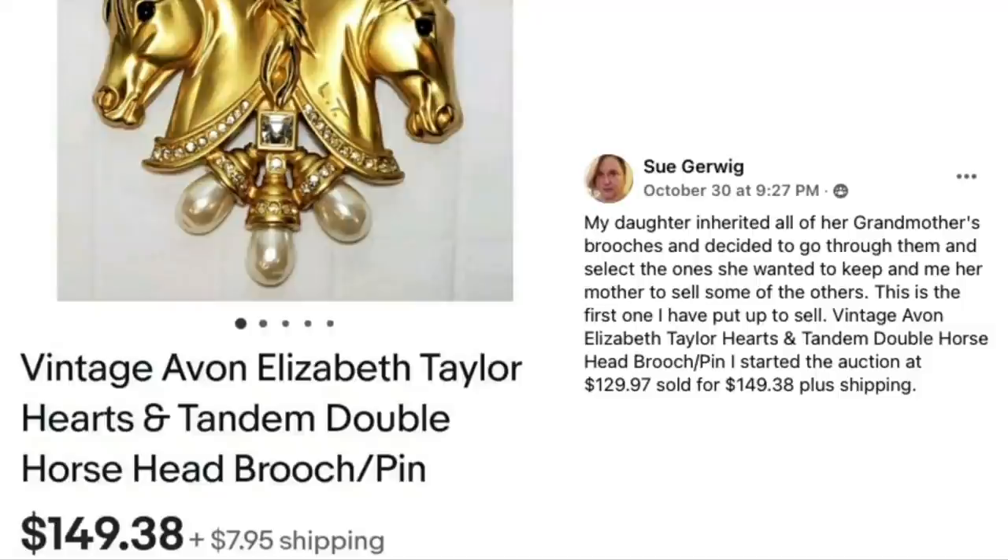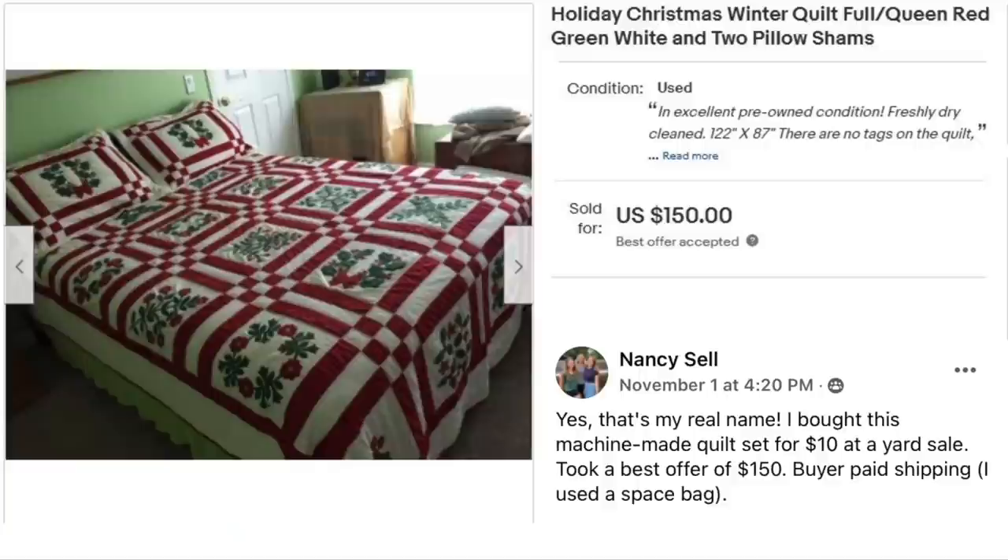Sue Gerwig's daughter inherited her grandmother's brooches, selected the ones she wanted to keep, and asked Sue to sell some of the others. This is the first one listed: a vintage Avon Elizabeth Taylor Hearts in Tandem double horse head brooch. Started the auction at $129.97, sold for $149.38 plus shipping. The host wonders if it went to a horse person.